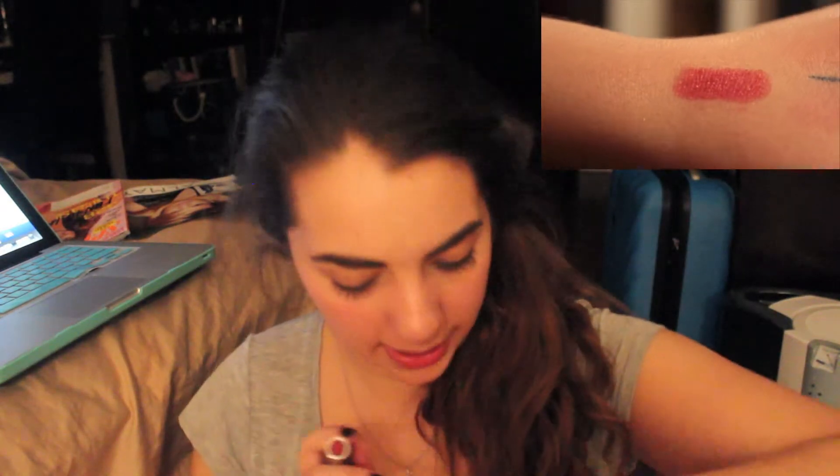Last but not least, I got a Bare Minerals exclusive for ipsy — the Marvelous Moxie Lipstick. The bag says 'Life is short, wear bright lipstick,' which I love. This is in the color 'Get Ready.' It's like this pretty deep burgundy kind of color. I don't think I would put it in the bright lipstick category, but it is a very pretty lipstick — I really like this one.